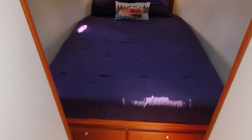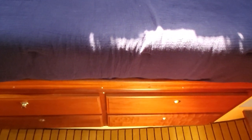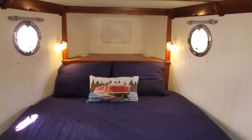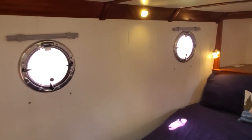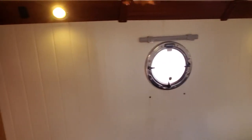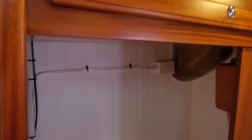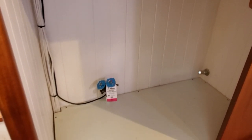Moving down into the master stateroom, you'll see an island queen bed — this is not a boat queen, this is a full 60 by 80 standard queen with memory foam mattress and lots of storage below, including both drawers and a trap underneath. Forward of the bed there's a lift-up compartment for towels and pillows, plus access to your chain and rope rode anchor rode forward. Four port lights and an overhead hatch provide plenty of ambient light, and there are hanging lockers on both sides aft.